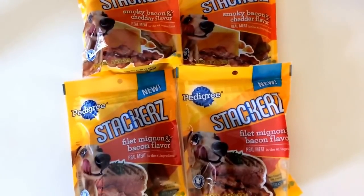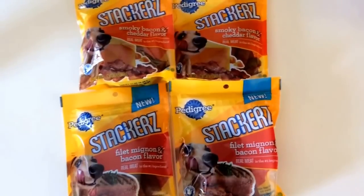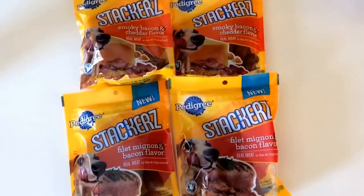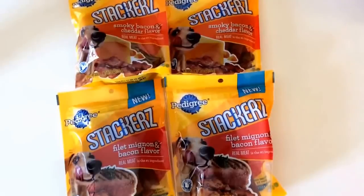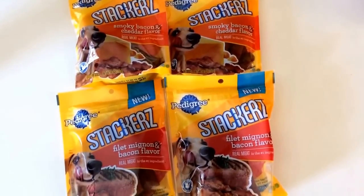I was hoping I would get a little overage with this deal since one of them was 50% off, but I didn't. Still, I got a great deal — technically you're paying full price for three, which is about $8.97, let's say $9. And then you get one for $1.50, so you're looking at $10.50 for four bags of dog treats.